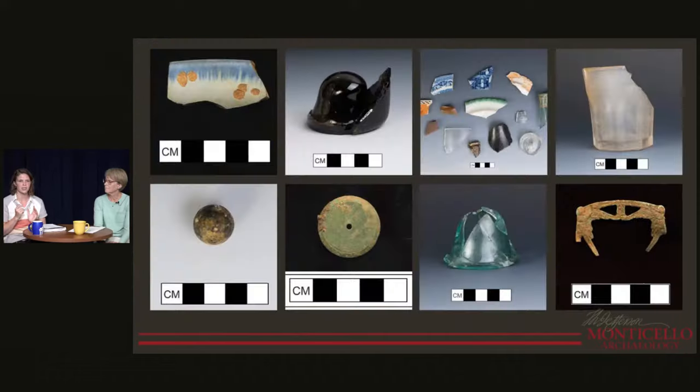This is a montage of the many awesome artifacts that come from North Yard: tons of ceramics, glass vessels, personal items like buckles — which is what you see on the bottom right — buttons, and coins. This just re-emphasizes how great it will be to have this collection in our database.